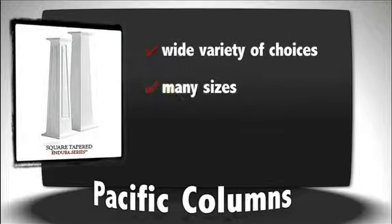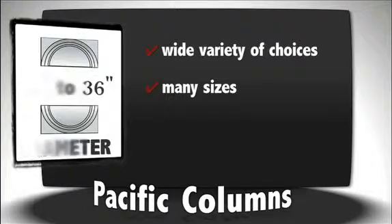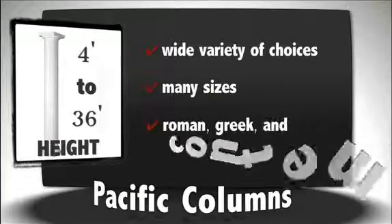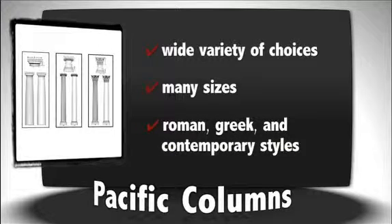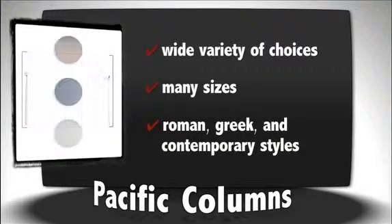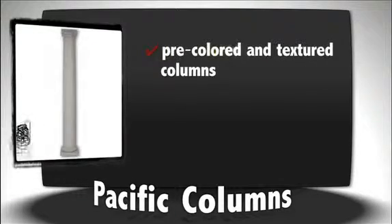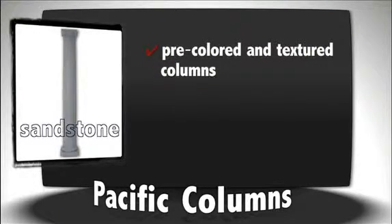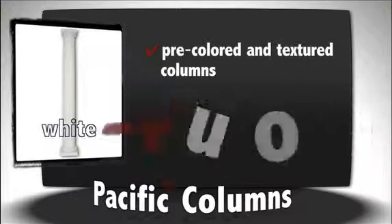Our standard size columns range from 6 to 36 inches in diameter and 4 to 36 feet in height. We offer all our architectural orders in both Roman and Greek design, as well as more contemporary styles like craftsman or colonial columns. Not only do we have columns that are ready to be painted, but we were one of the first to introduce pre-colored and textured columns.